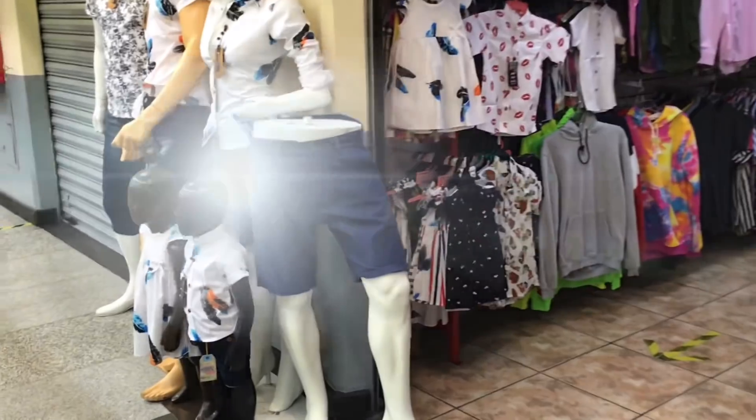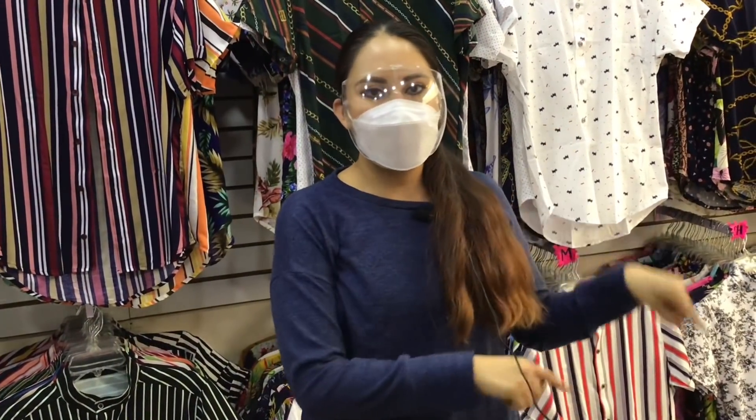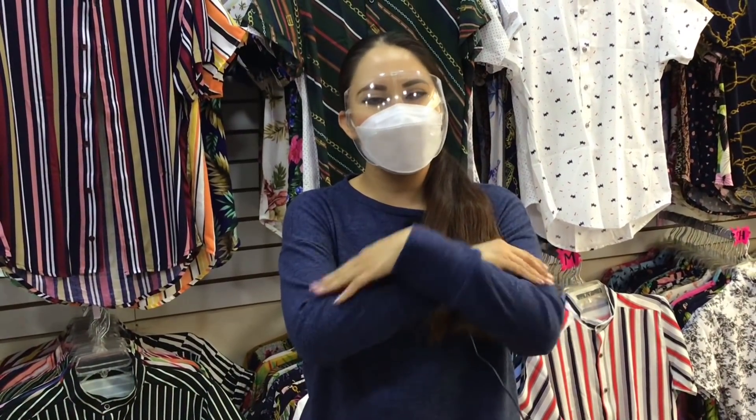Espero que este video les haya gustado y sobre todo servido. Si tienen alguna duda, díganme en los comentarios y con mucho gusto les contesto. Si no me siguen en redes sociales, se las voy a dejar en la cajita de descripción para que vayan a seguirme. Por favor vayan a suscribirse. De este lado, un par de videos sugeridos. Me despido, les dejo un abrazote y un beso. ¡Nos vemos muy pronto! ¡Bye!